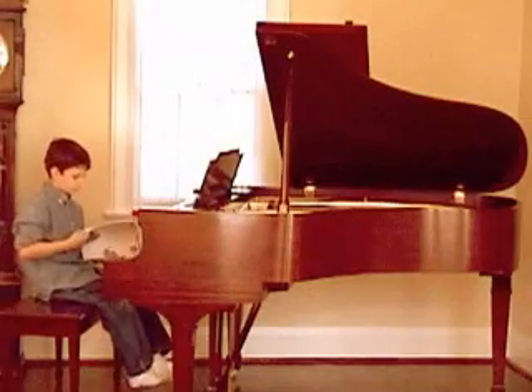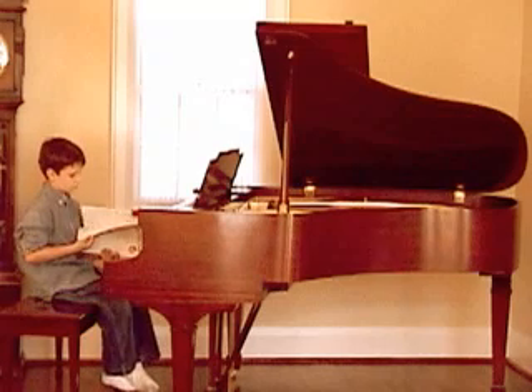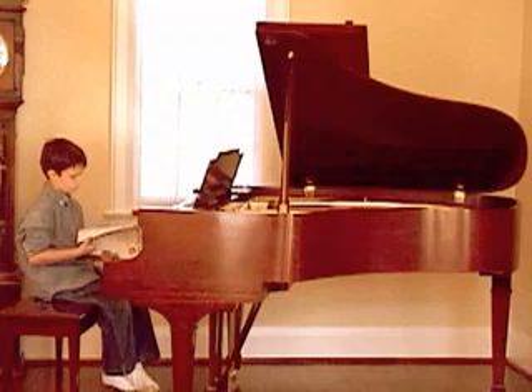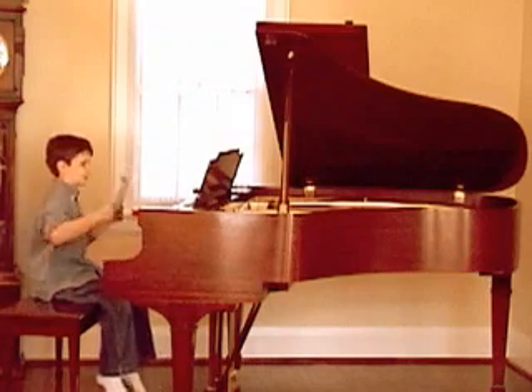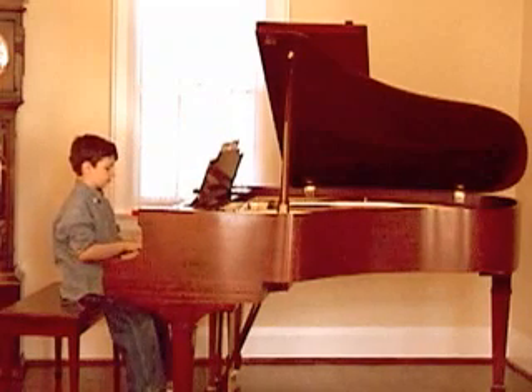In the young pianist learning a piece, as in the recovering amputee reacquiring an old skill, research is uncovering similar plastic mechanisms at play — knowledge of which we may one day use to speed recovery from injury and disease, and with some persistence, even surmount disorders of memory and learning.